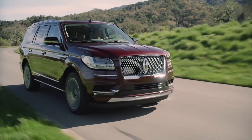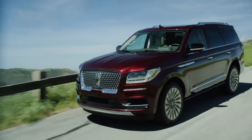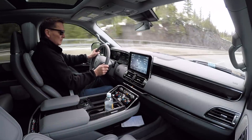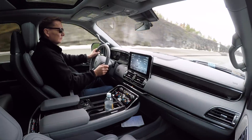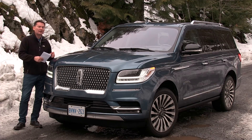Lincoln pointed out that in the very last row — the third row — the seats don't sit right on the floor; they sit up a little bit higher so your legs aren't up around your ears, giving you more space. The front seats are 24-way adjustable on the base model and 30-way adjustable on the Reserve trim. These are also massage seats, so if that floats your boat, try that out as well.